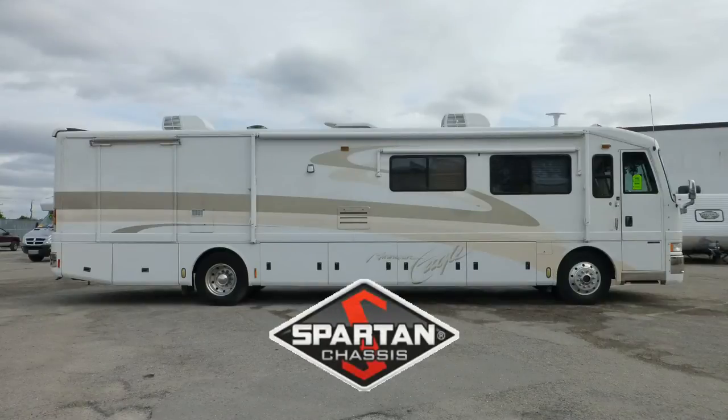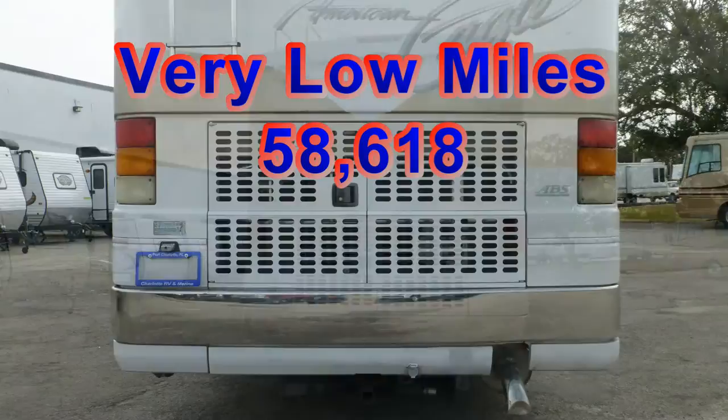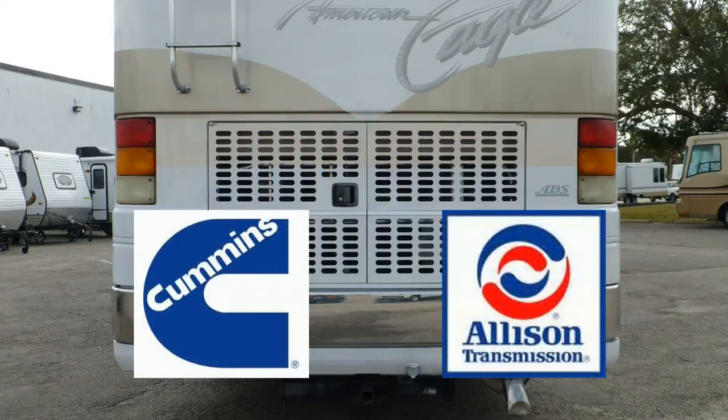Built on a custom Spartan chassis, this coach uses air ride suspension to give you an exceptionally smooth and stable ride. With very low miles, a reliable and powerful Cummins diesel engine, and the legendary Allison transmission, this coach will take you to many more destinations for many more years.